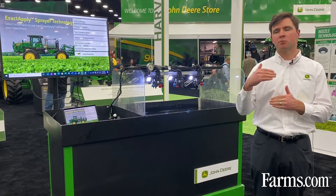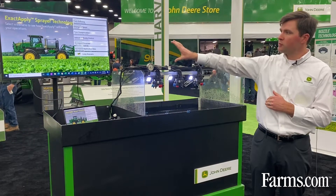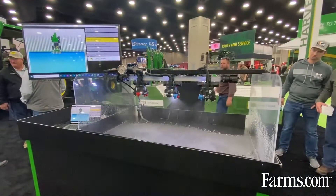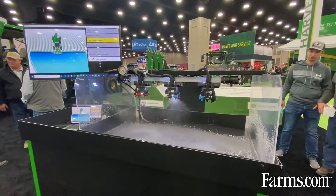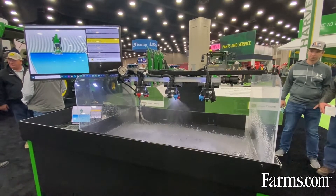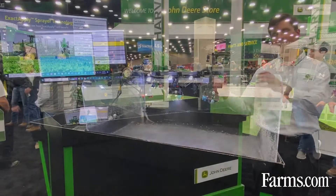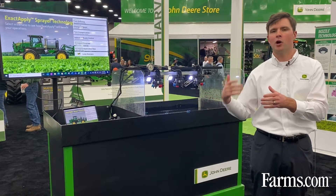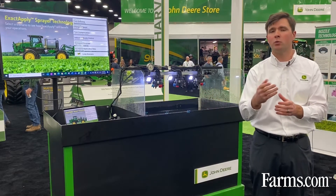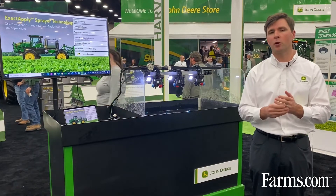As the sprayer is moving through a field — in this example the sprayer is going to turn to the right — if you look at the inside of the boom, the right side on the inside of our turn, it's almost standing still. The inside is either slowing down or standing still, and in that area we're overdosing — over applying the herbicide, fungicide, or whatever it is that we're spraying — and that can lead to a few issues with crop productivity.